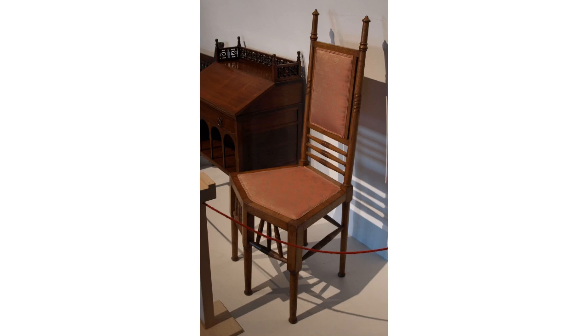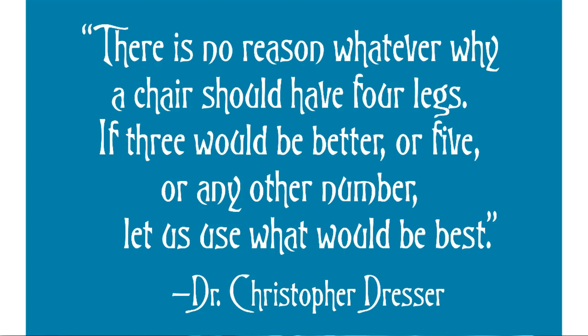As Mr. Lyons has been very generous with his time and sharing his expertise over the years, I took advantage of his goodwill once again and asked if he had any additional information I could provide to the Kirkland. He did very kindly respond. In Dr. Christopher Dresser's book The Principles of Decorative Design, 1873, Dresser suggested that chairs did not need to have four legs — quote: 'there is no reason whatever why a chair should have four legs' — and he further included a sketch of how a five-legged chair might possibly look.